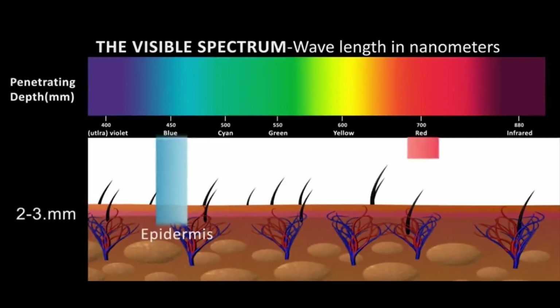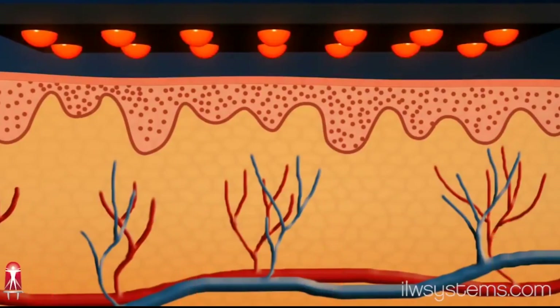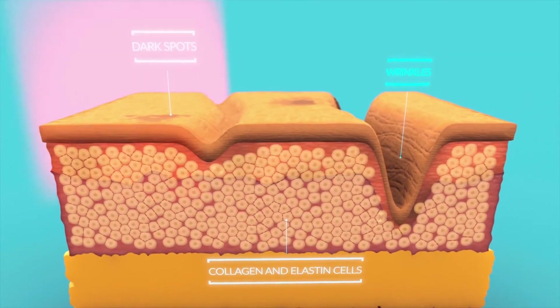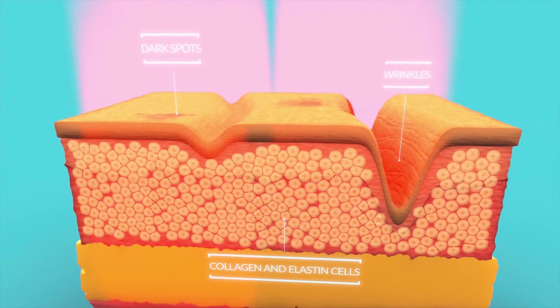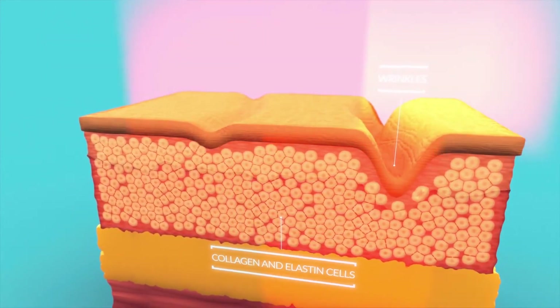The most common colors used in skincare are red and blue, each offering unique benefits. The red light in the LED mask ranges from 630 to 700 nanometer wavelength, which is just enough to penetrate deep into the skin, reaching the dermis layer where collagen and elastin fibers reside. Once the light enters, it boosts circulation, bringing more oxygen and nutrients to the skin cells, and stimulates the production of collagen, which is essential for maintaining the skin's elasticity and firmness.